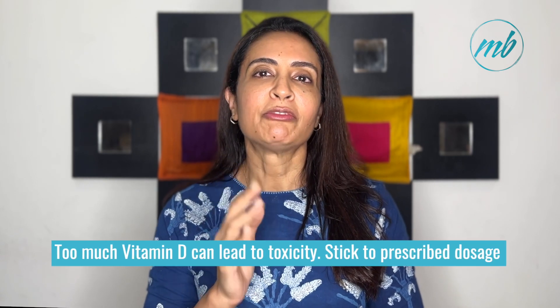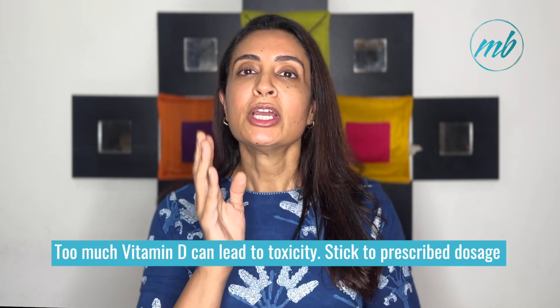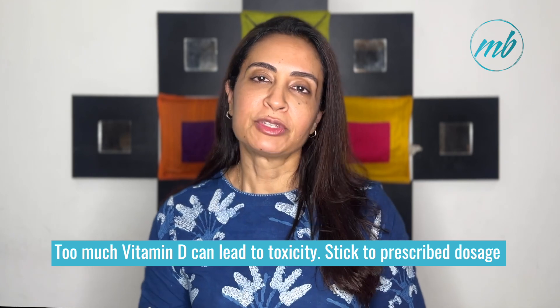Consistently taking high doses of vitamin D can lead to toxicity, or hypervitaminosis, so it is very important to stick to dosages prescribed by your physician. We see many people taking these supplements without medical supervision or guidance. We recommend that you periodically monitor your vitamin D levels through blood tests as recommended by your healthcare provider.